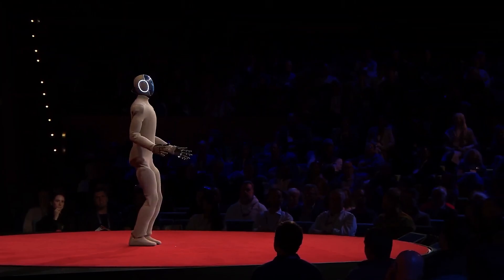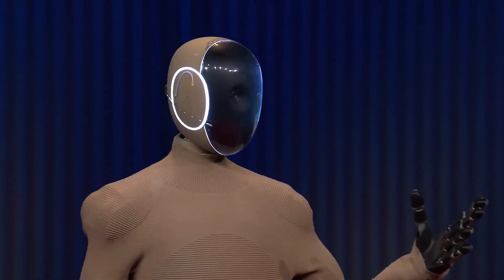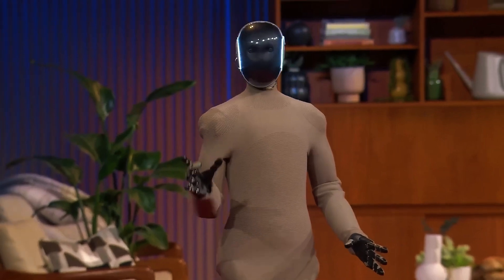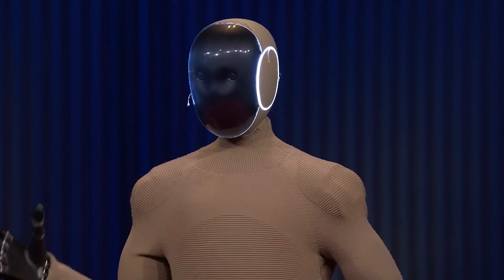It has built-in cameras, sensors, microphones, and speakers that allow it to move around your home, recognize objects, avoid obstacles, and respond to voice commands. You won't find creepy red eyes or metallic claws here. This robot is designed to blend into your home, not take over it.